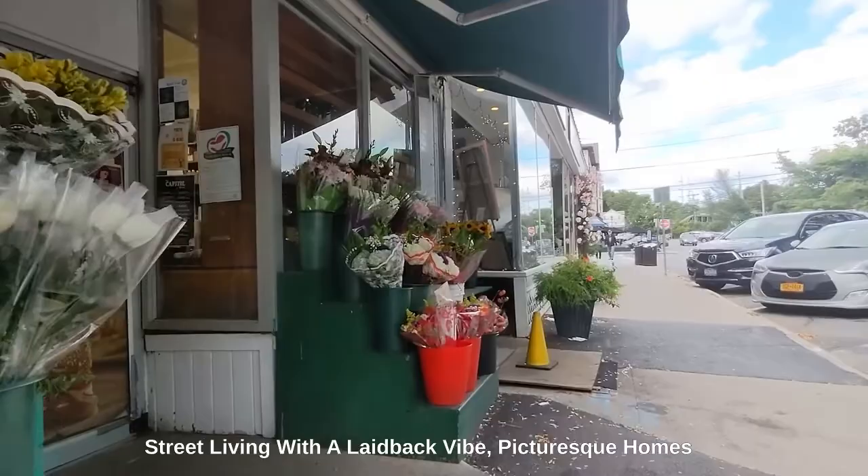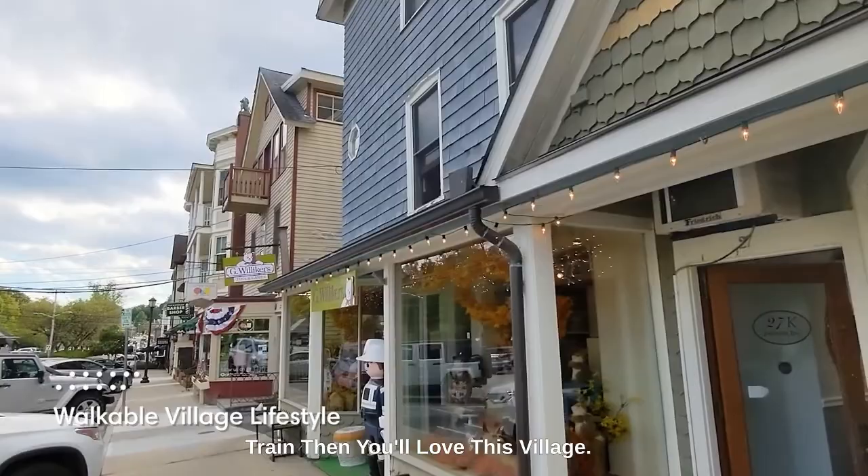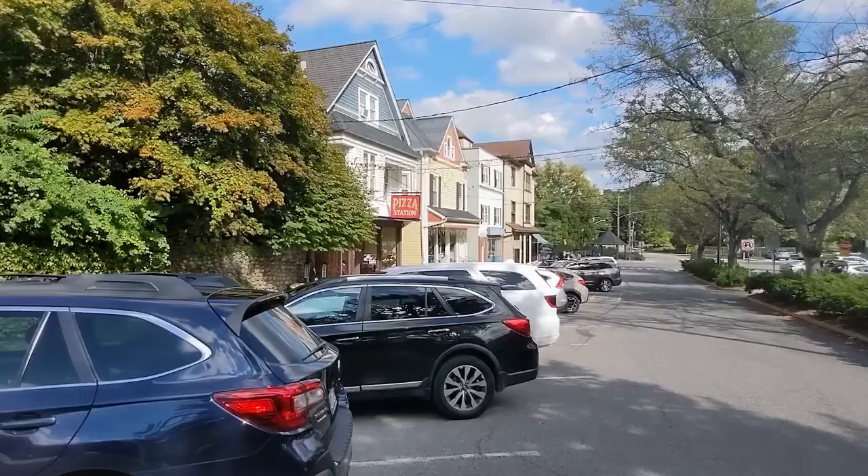If you're looking for the classic American Main Street living with a laid-back vibe, picturesque homes, and walking distance to the Metro North train, then you'll love this village.